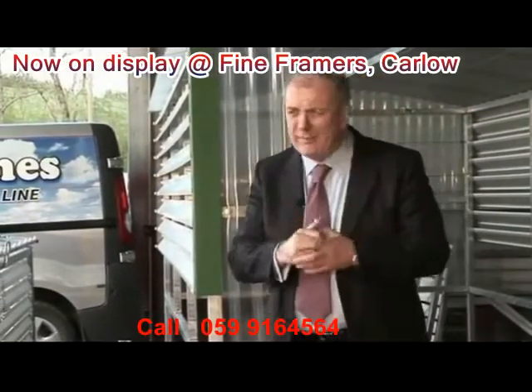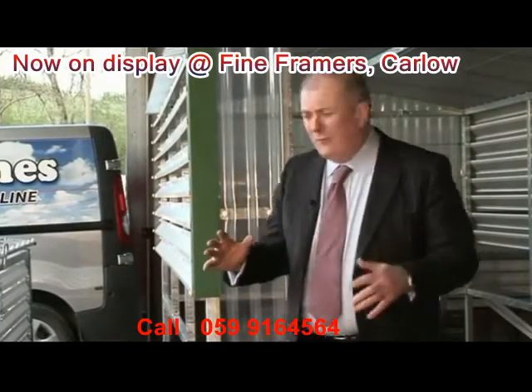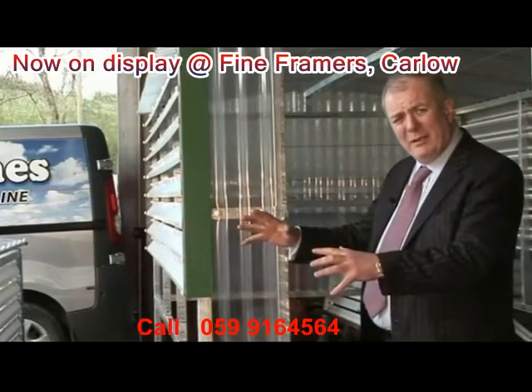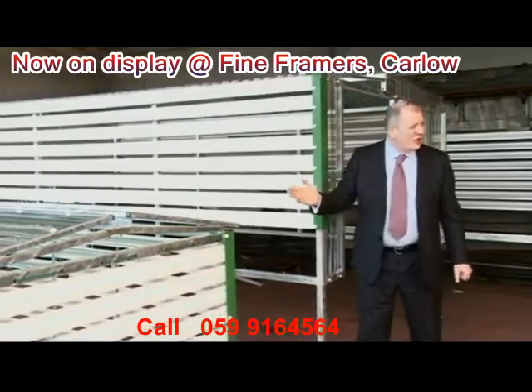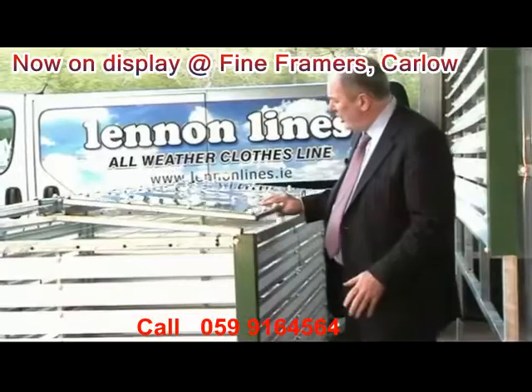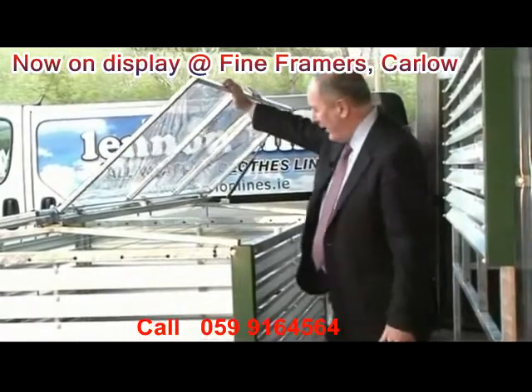Having said that, the feedback from a lot of people on the website is, you know, I'd love to have one, that's great, but I'd like to have one that would fit in my back garden in town. And that's why we're now introducing the new, improved Lennon clothesline, which fits in a normal, three-bed, semi-detached back garden.